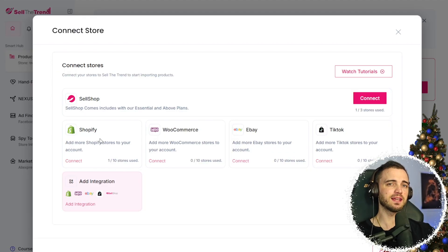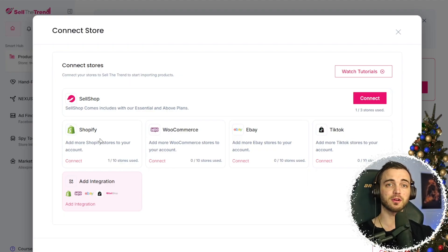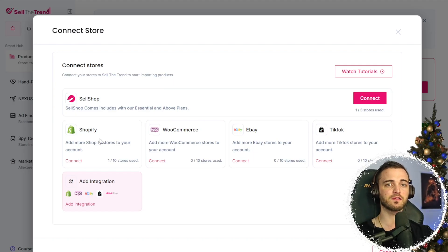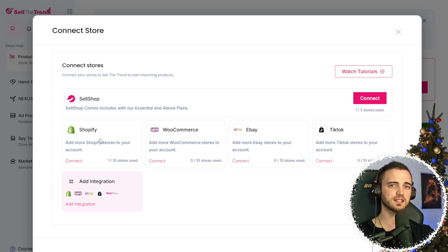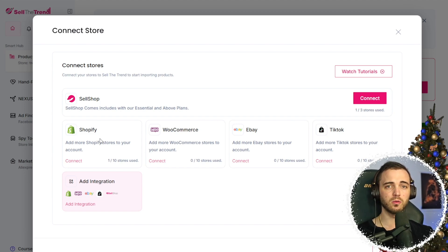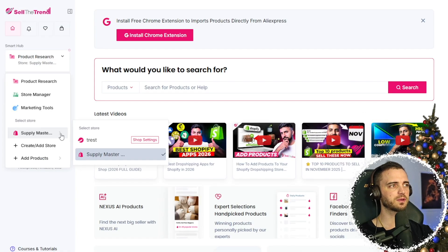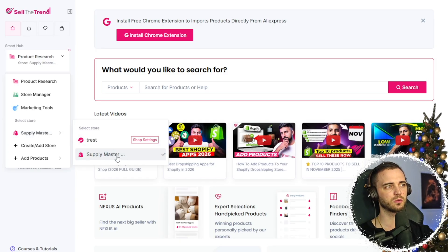Sell The Trend syncs smoothly with all major platforms. With Shopify, you get automatic product imports and inventory sync. With eBay, you can list and manage products from the dashboard. And with TikTok Shop, you can sell trending products where customers already buy. Images, variants, and pricing all pull in automatically. When selecting a store, we can switch from the store we made to the Shopify store we've integrated.